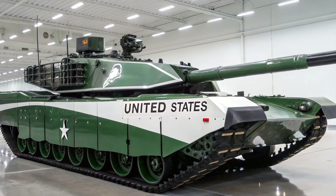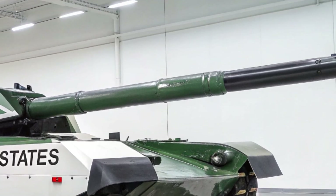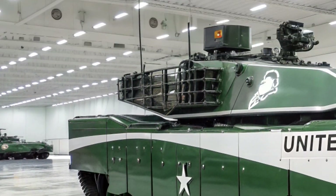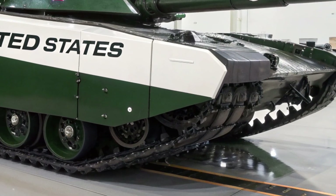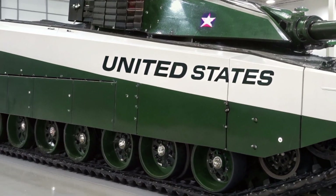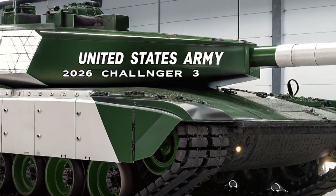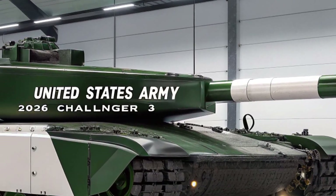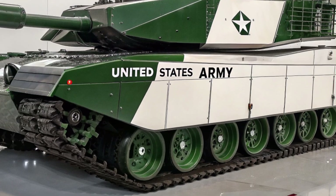Mobility has also been dramatically improved in the Challenger 3. The tank's new powertrain, with a more powerful and efficient engine, delivers better speed and acceleration across all terrains. The upgraded suspension system provides smoother movement and improved stability, allowing the tank to maintain accuracy even while firing on the move. Despite its heavy armor, the Challenger 3 can reach speeds of over 60 km per hour and has a range of around 500 km, ensuring it can keep pace with fast-moving mechanized formations.